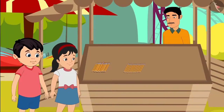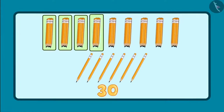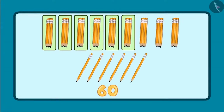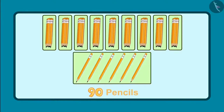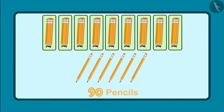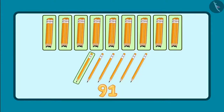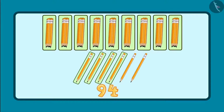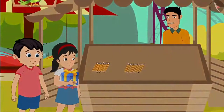Okay, Chotu. So these are ten, twenty, thirty, forty, fifty, sixty, seventy, eighty and ninety. This means there are ninety pencils and plus six pencils more. So first of all, there are ninety pencils and six more pencils with me. So ninety-one, ninety-two, ninety-three, ninety-four, ninety-five and ninety-six. So there are ninety-six pencils. Children, Pinky said it right and got the prize also.